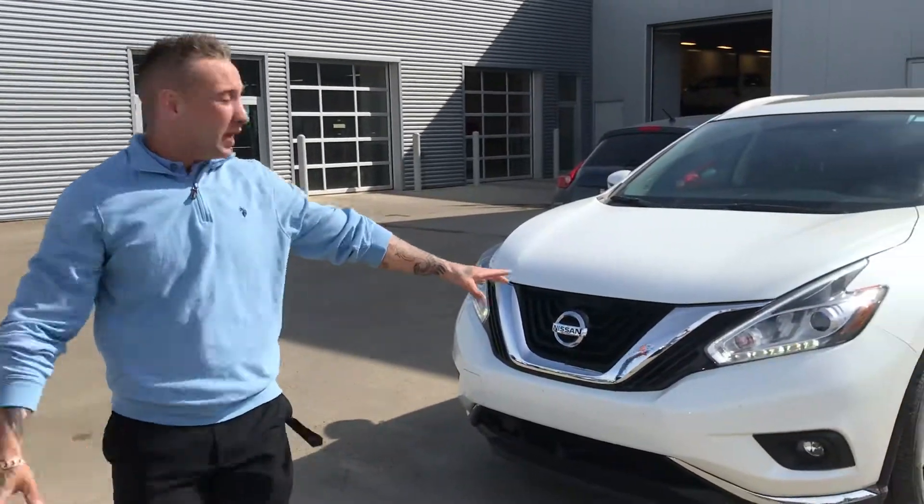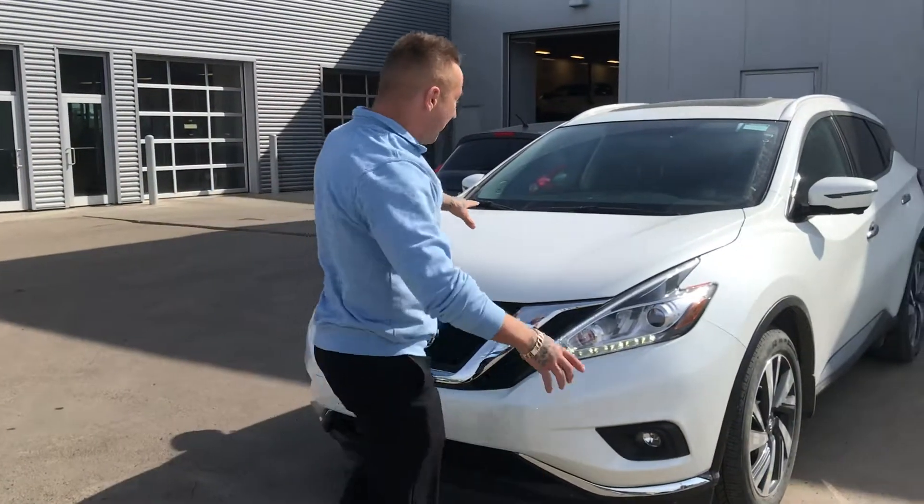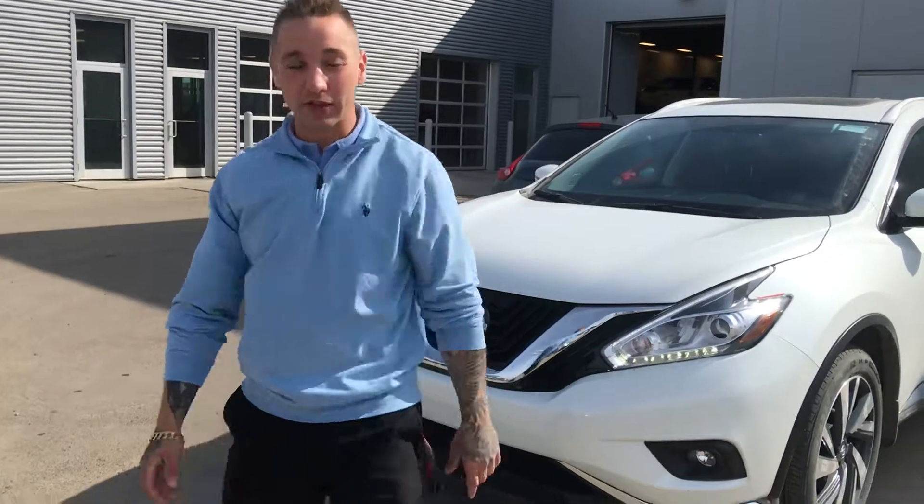Brendan here reporting from L.A. and Nissan. So under the hood here, we're going to have the 1.25 and it's got 260 horsepower, 240 pounds of torque.